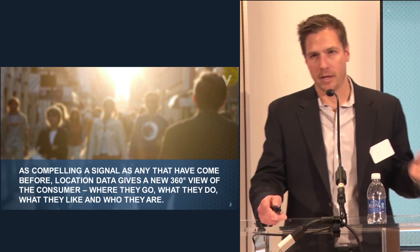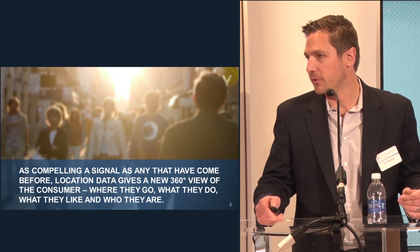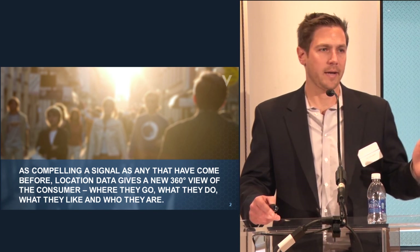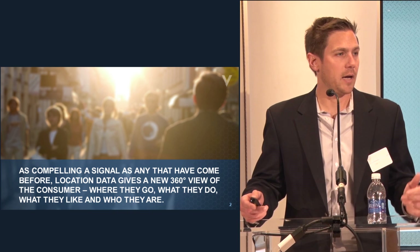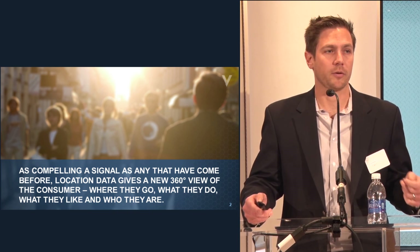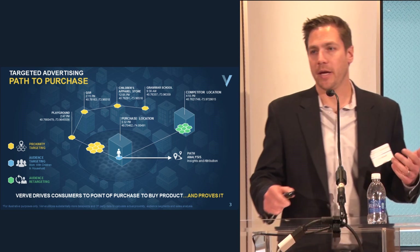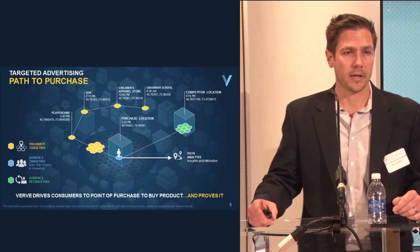Everybody in this room has a mobile device — at least one in their pocket right now, maybe more between tablets, phones, work phones, and personal phones. We take those devices everywhere we go, and 99.9% of the time you're probably the only person interacting with your device. It's really the first time that digital technology has been truly a personal device — it's essentially an extension of you.